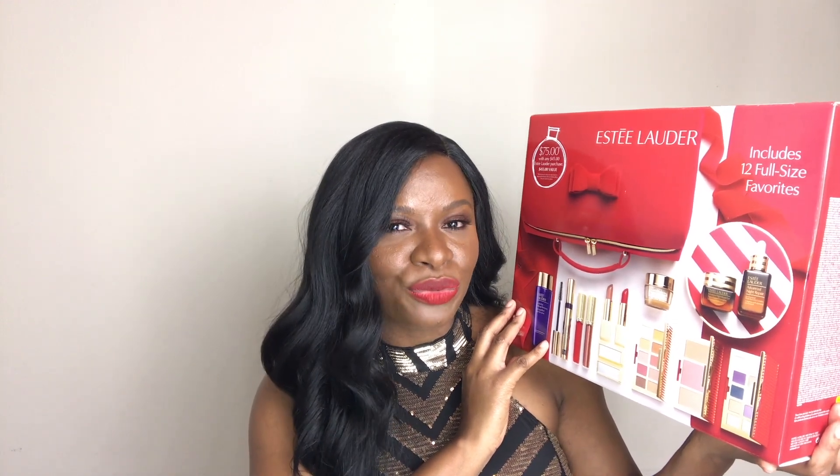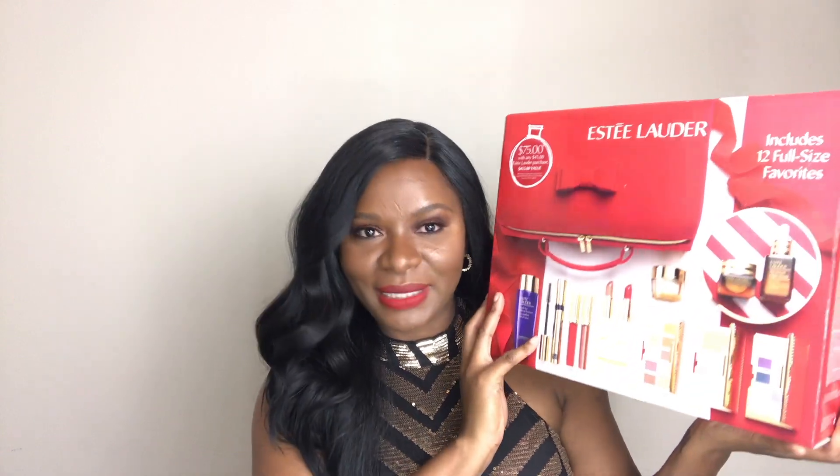It includes 12 full-size favorites. Lancome's beauty box had 10 full-size favorites, but this one has 12 and they are amazing, like really, really good. If you want to see what is in the box, please keep watching.